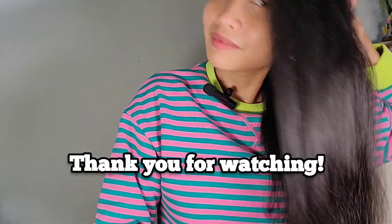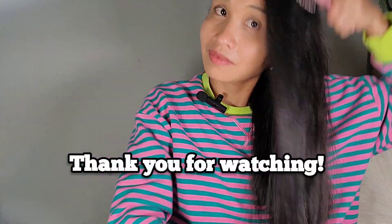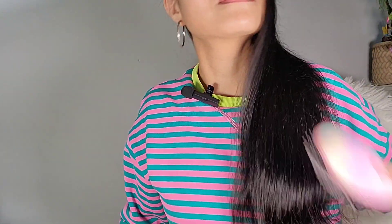So anyway, if you have questions, comments, and suggestions, just feel free to write them in the comment section. Thank you so much for watching and I hope to see you on my next one. Bye-bye!